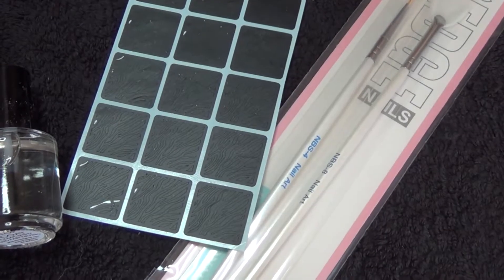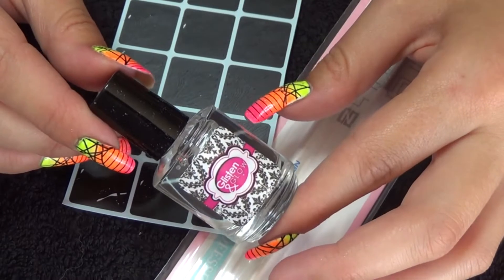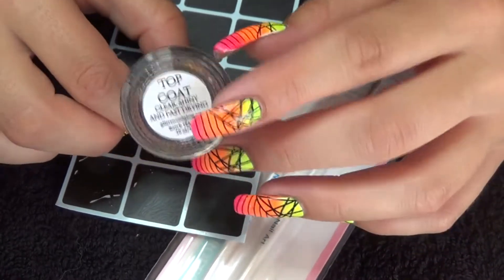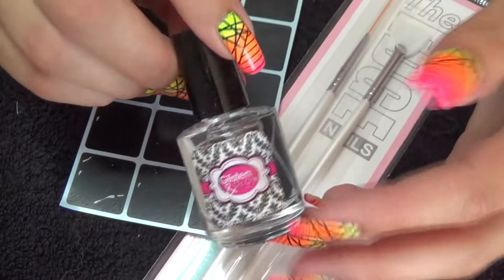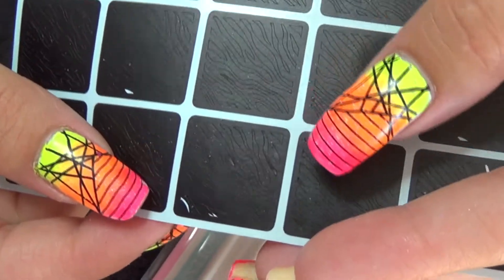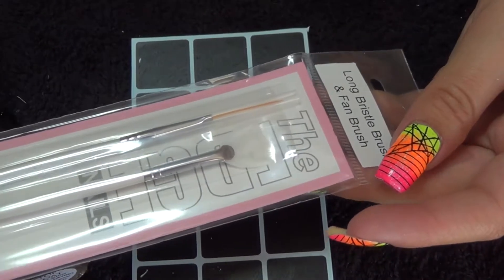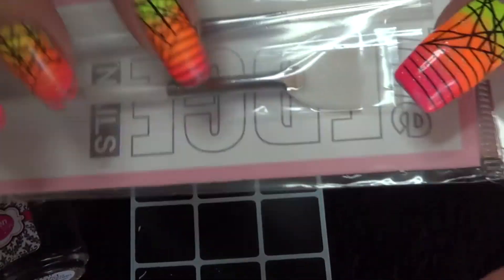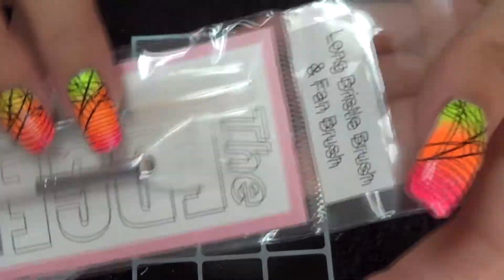So firstly we'll have a look at the nail art related items and also a closer look at this. This is the Glisten and Glow Top Coat. I've used this before — it is really good and it's a great addition to this month's box. Now the stencils — these are by Caution Vinyls and as you can see they are zebra print. In here we have two nail art tools by The Edge Nails: you have your fan brush and your long striper brush.